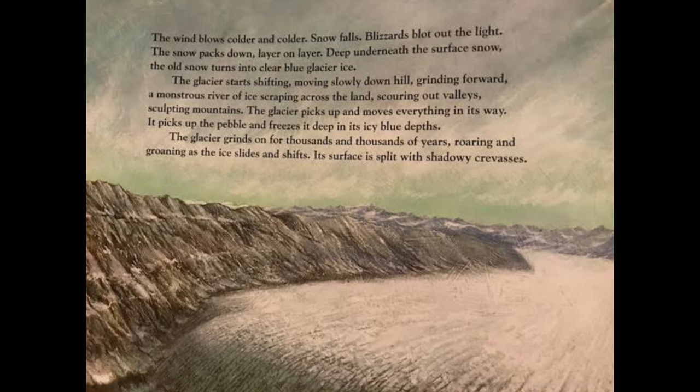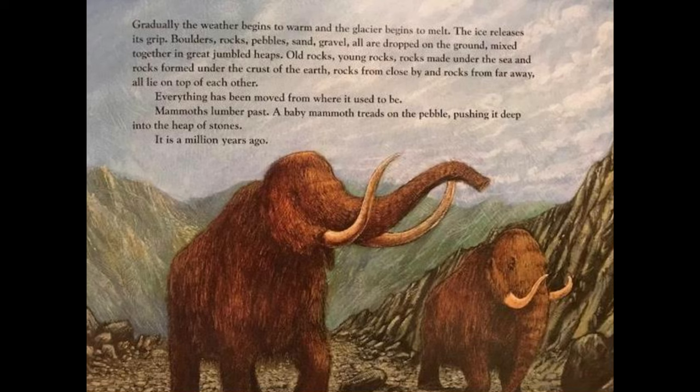The wind blows colder and colder, snow falls, blizzards blot out the light. The snow packs down layer on layer; deep underneath the surface snow, the old snow turns into clear blue glacier ice. The glacier starts shifting, moving slowly down the hill — grinding forward, a monstrous river of ice scraping across the land, scouring out valleys, sculpting mountains. The glacier picks up and moves everything in its way; it picks up the pebble and freezes it deep in its icy blue depths. The glacier grinds on for thousands and thousands of years, roaring and groaning as the ice slides and shifts, its surface split into shadowy crevices.